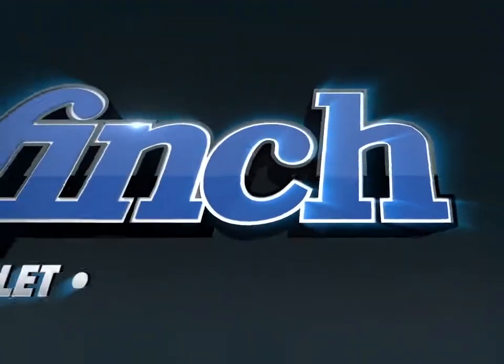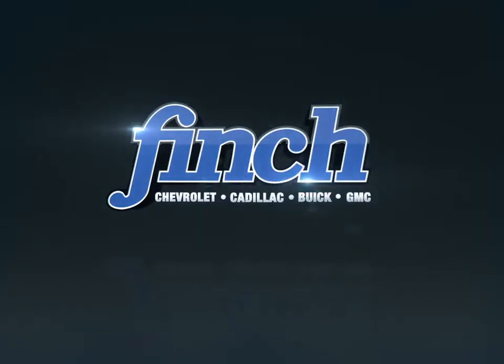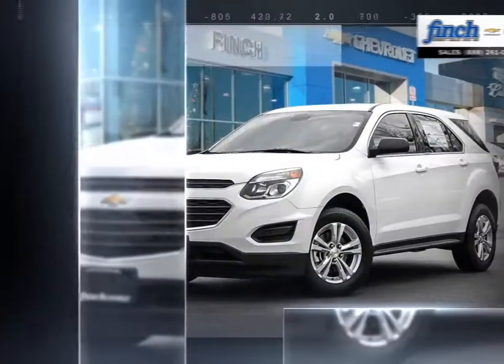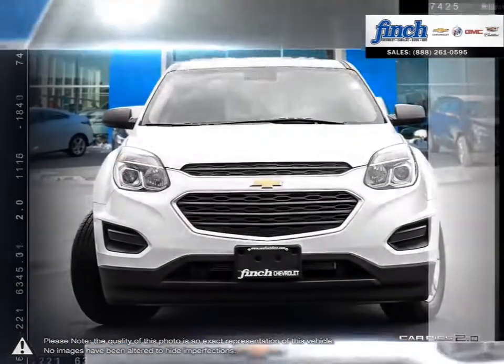Welcome to Finch Chevrolet. Today we're looking at a 2017 Chevrolet Equinox. The Equinox Crossover SUV combines fuel-efficient performance with SUV utility so you can enjoy the best of both worlds.